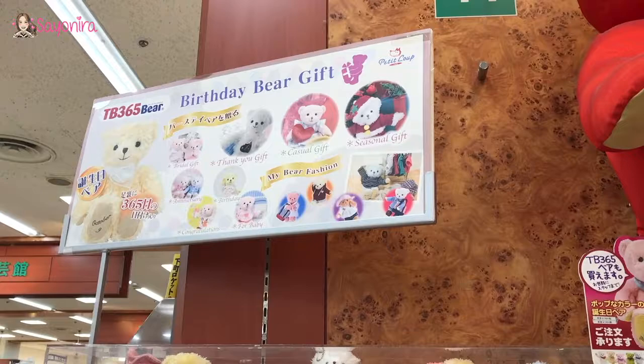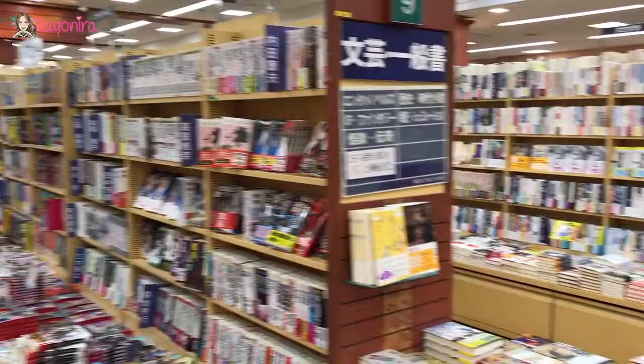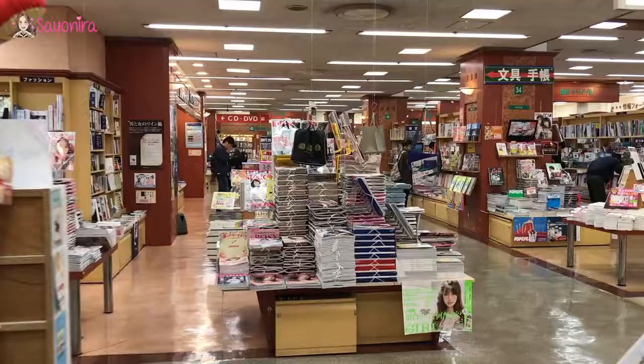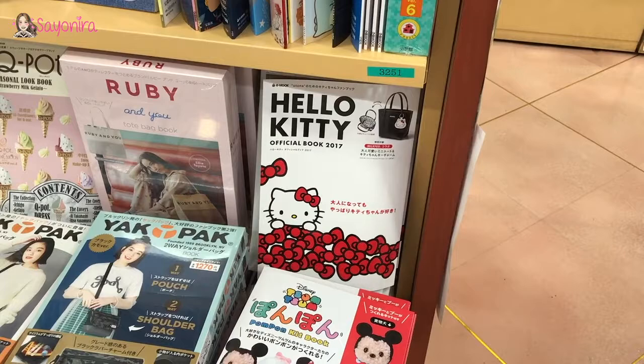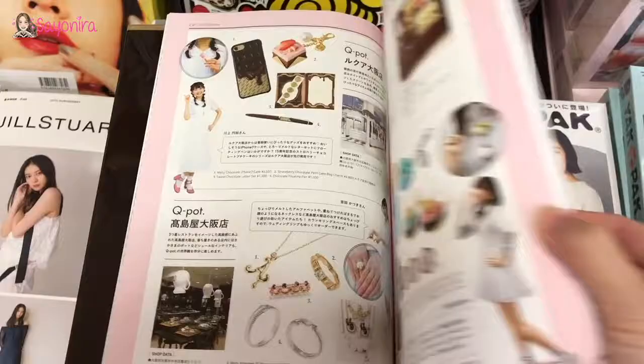Birthday bear gift — you can buy the bear and choose your bear and clothing. This is another huge bookstore in Japan and CK's love for Japanese books is really, really strong, so every time we see a bookshop he has to come in. I like to go to the stationery places. Oh, look how pretty the magazines are! Hello Kitty Official Book 2017 — yes please! I've got lots of cute stuff including strawberry gelato — my kind of thing.